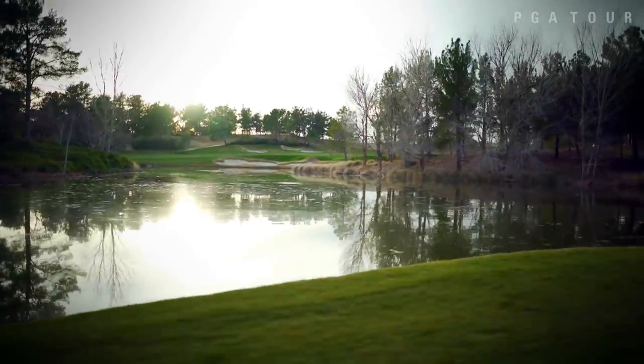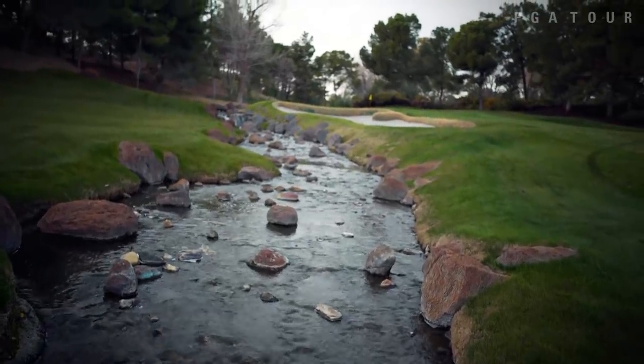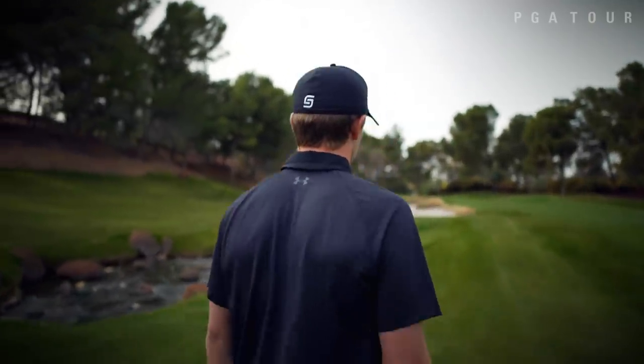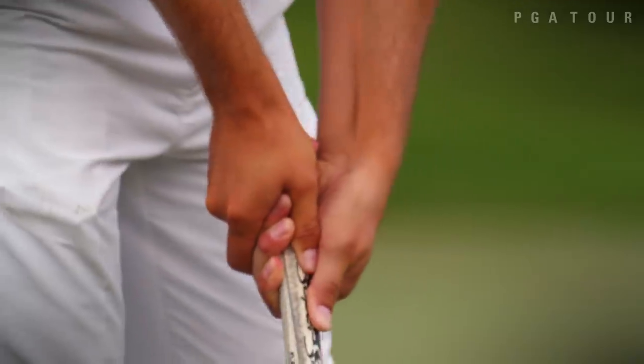Jordan Spieth gives us a glimpse into his mind as we step onto the green. When I get on the green, I don't want to start grinding on it right away. It's kind of like a magic time for me — when I read it, I'm walking around, all in a fluid motion, and I fluidly go into the putt and go.